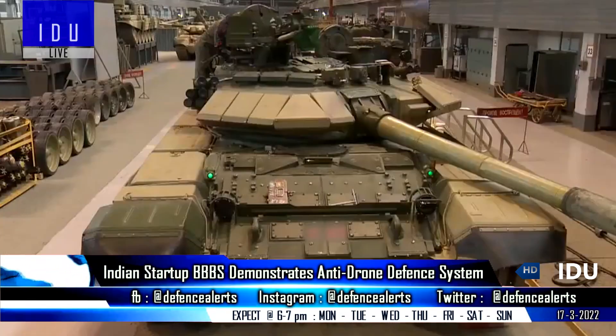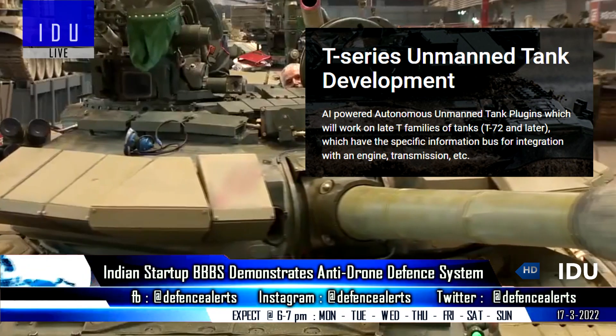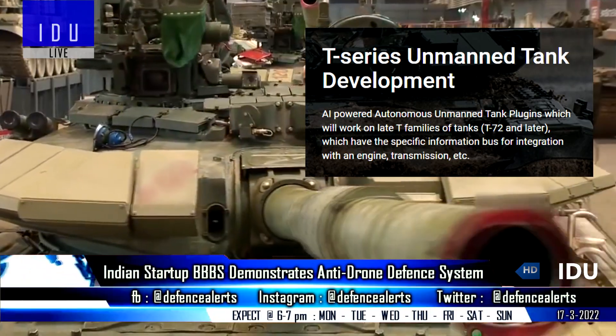The company is also working on the development of AI-powered autonomous unmanned tank plugins for unmanned tank development.